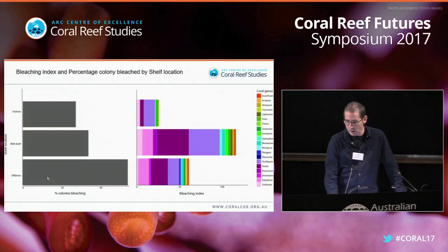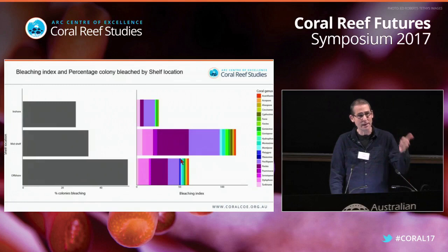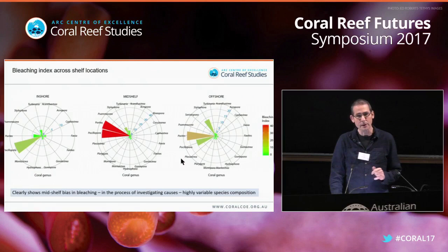Going to shelf location: one plot shows percent of colonies bleaching versus shelf location — more colonies bleached at offshore sites, but they're not as severely bleached as the mid-shelf sites. The bleaching index shows intensity of bleaching is much greater in mid-shelf regions than offshore regions. So there's a bias in bleaching intensity according to shelf position. Look at the scale difference among the rose diagrams: 0–5, 0–10 in offshore versus 0–40, 0–20 in mid-shelf, confirming the highest bleaching intensity is in the mid-shelf.